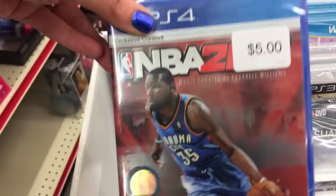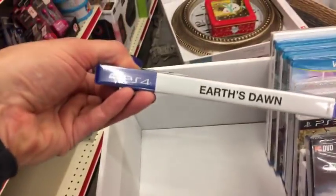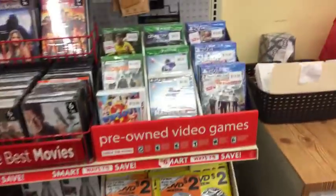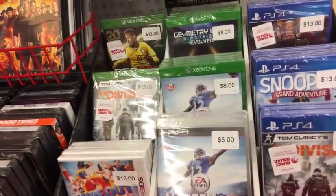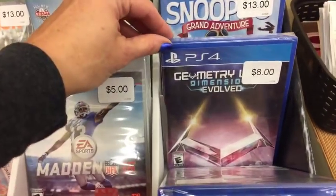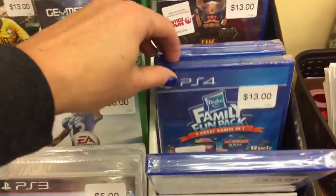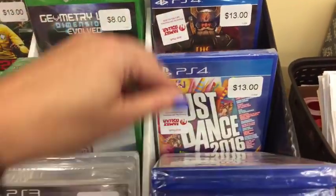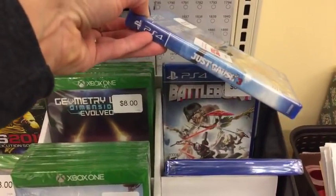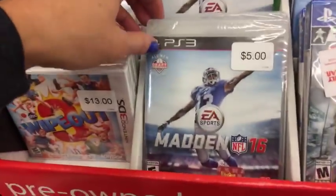NBA 2K15 - that's a deal. Deal deal deal deal. And then over here these are the eight dollar and thirteen dollar ones. Here's what they have for PS4. Snoopy's Grand Adventure. Just Cause 3, Battleborn. Madden 16 for five bucks. Eight bucks, eight bucks - and these are Xbox One.